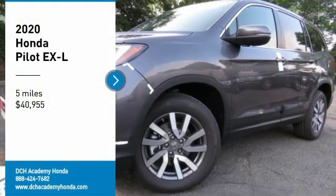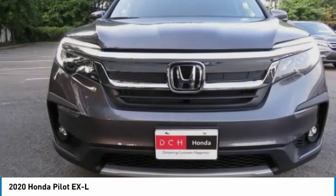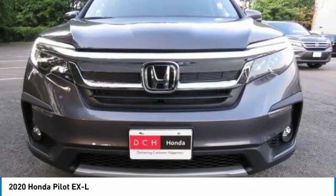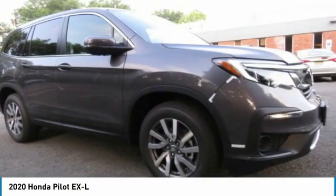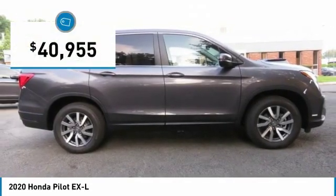Come test drive the 2020 Honda Pilot. Optimal utility. Indulgent interior. Powerful performer. You'll be ready for almost anything in the Honda Pilot, and it is priced below $45,000.